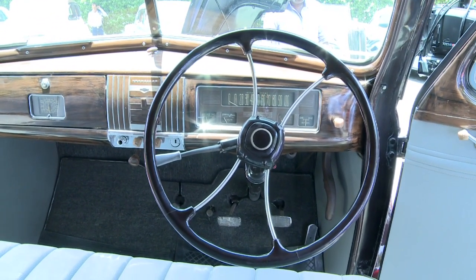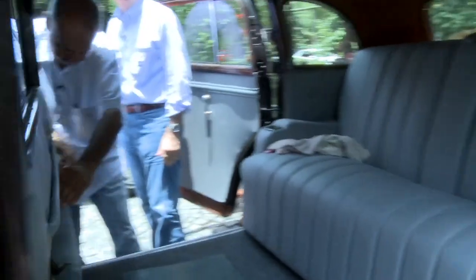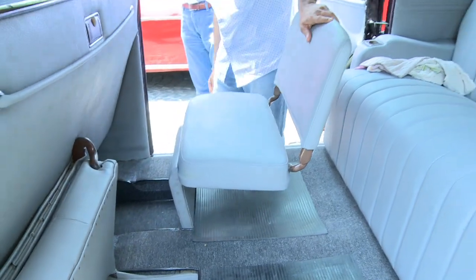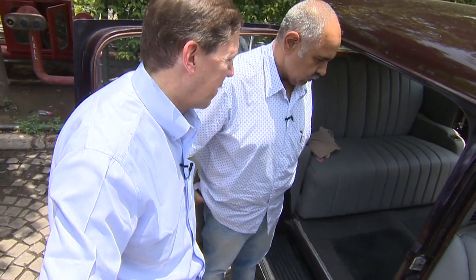If you notice the watch and the steering — this is not a driver's car. This was meant for the passenger because it's a seven-seater limo, and it's very well engineered.